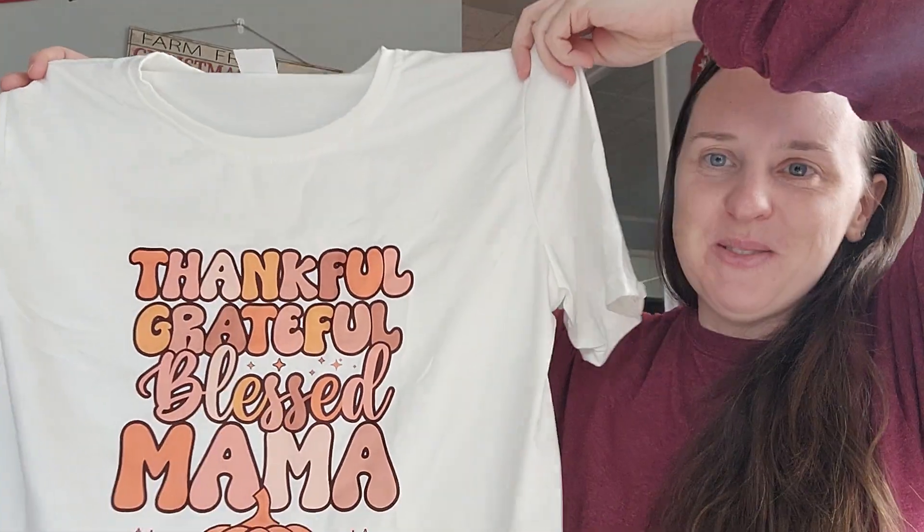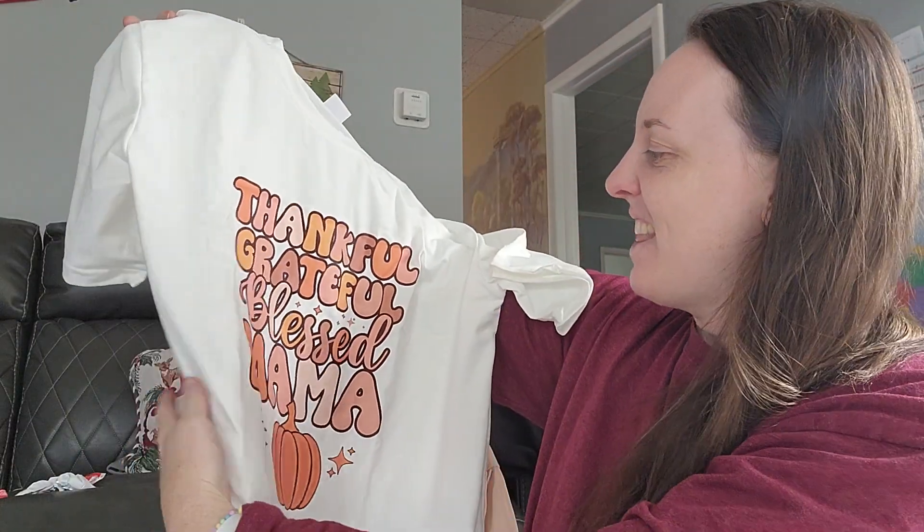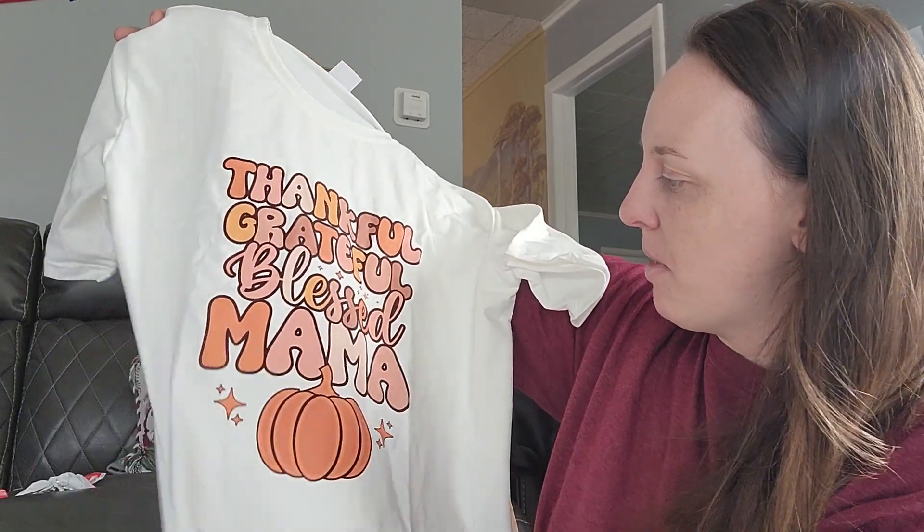The shirt I got was like $5 because it was on a lightning deal — I wasn't going to get a shirt for me, but I'm not growing anymore, so I could wear it every year because I won't outgrow it. It's a soft polyester material and it just says: thankful, grateful, blessed, mama.